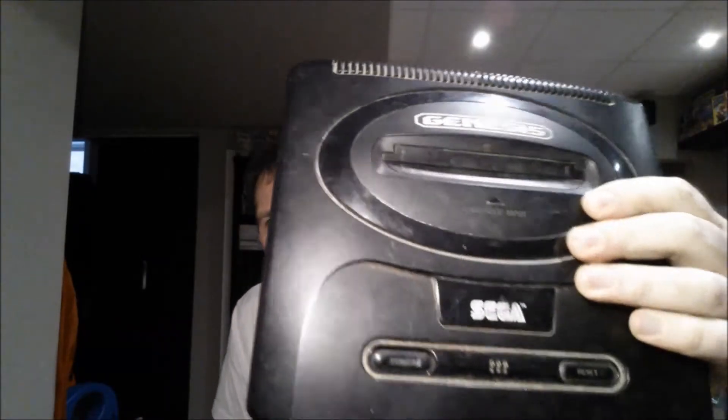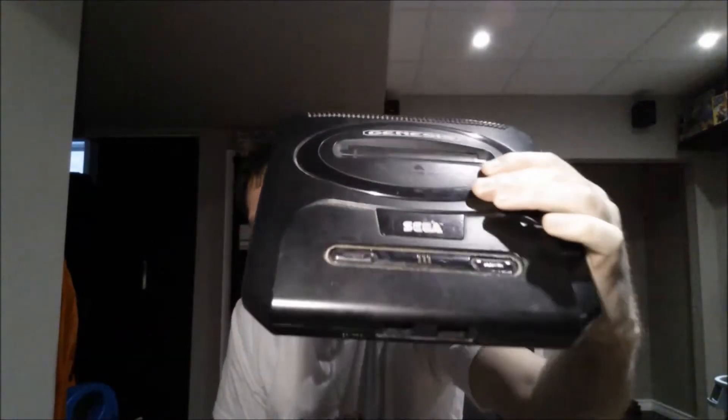I couldn't go there and come home with nothing, wasting all that time. So this is what I picked up. It came with a Model 2 Genesis. You probably can't tell, but it's extremely dirty — it's filthy, scratched up, pretty beat up. I have no way of testing it because this is all that came with it as far as cables. It came console only, so this may or may not even work.